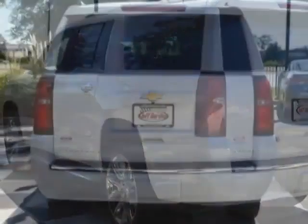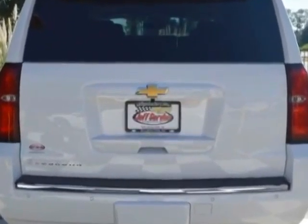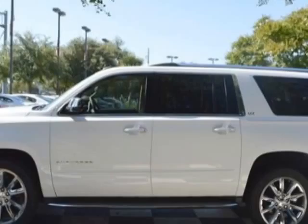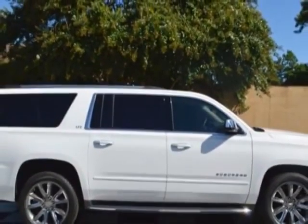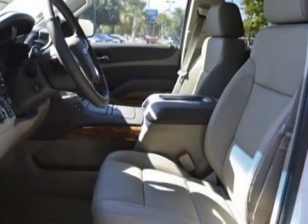Additional options for this vehicle include power driver seat, AM FM stereo, sunroof and driver airbag. Call 888-817-5744 or email our friendly sales staff today to schedule a test drive.